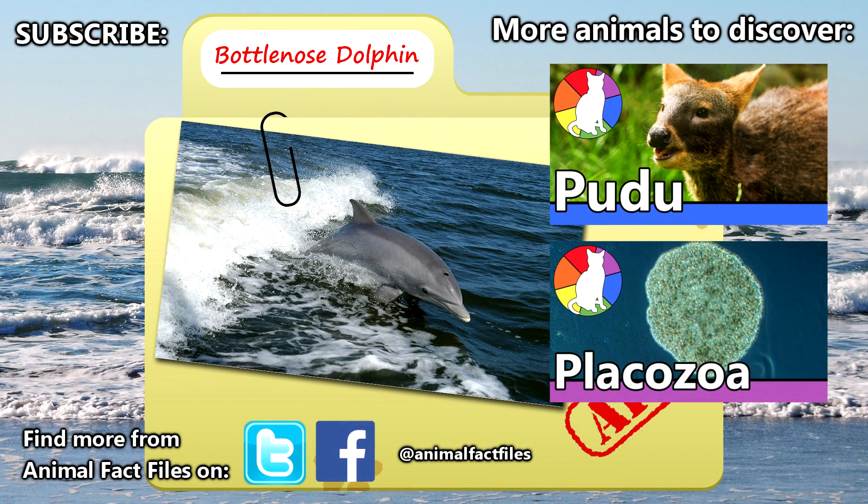For more facts on bottlenose dolphins, take a look at the links in the description — there's a lot more that we couldn't fit into just one episode. We'd like to thank the Victoria Museum and Gallery for their awesome request. Be sure to stay tuned, because there are some awesome animals coming up. Thanks for watching, and we'll see you next time on Animal Fact Files.